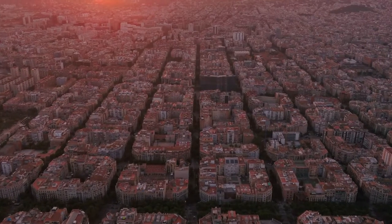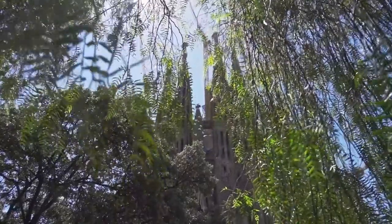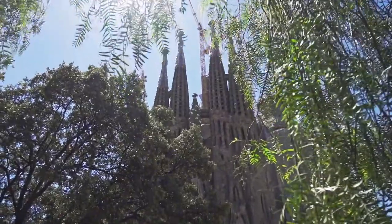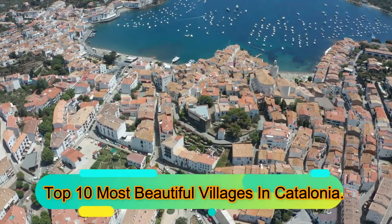Catalonia is one of the most beautiful and diverse parts of Spain. It has great food, a rich history that goes back to Roman times, and an unbeatable charm that comes from its dramatic mountain peaks, gentle rolling hills, and miles of beautiful coastline. Here are the top 10 most beautiful villages in Catalonia.